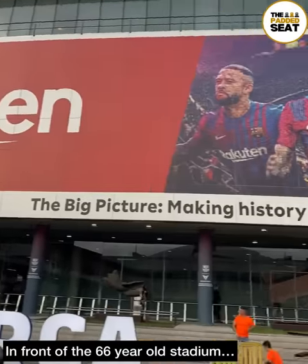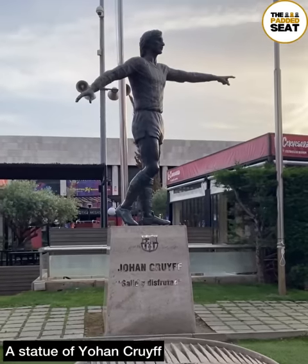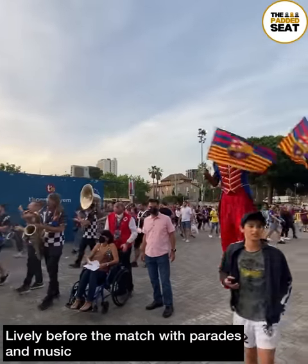Then it was back outside to continue our look around, and we did spot a statue of Johan Cruyff. It was really lively outside the ground ahead of kick-off, with parades and live music.